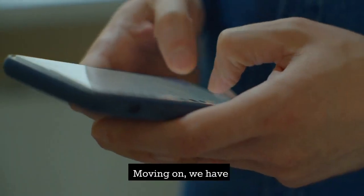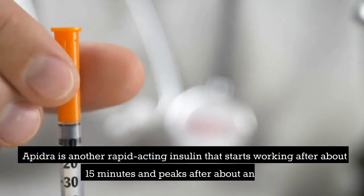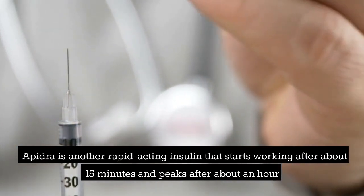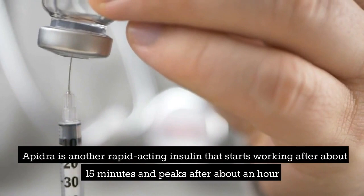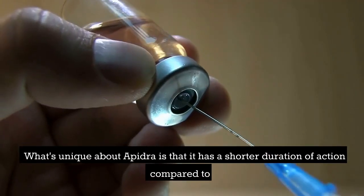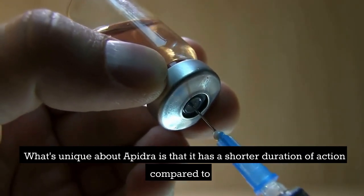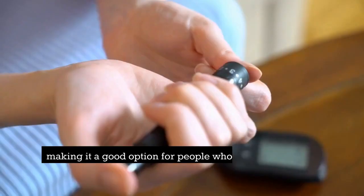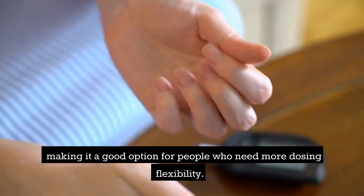Moving on, we have Apedra. Apedra is another rapid-acting insulin that starts working after about 15 minutes and peaks after about an hour, with effects lasting for another 2 to 4 hours. What's unique about Apedra is that it has a shorter duration of action compared to Novolog and Humalog, making it a good option for people who need more dosing flexibility.